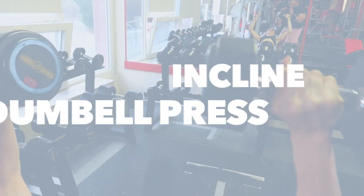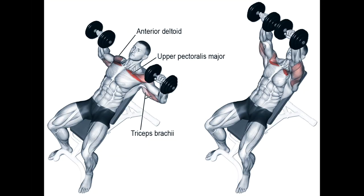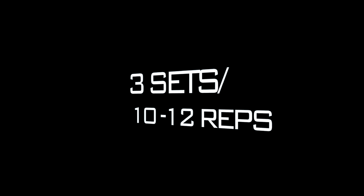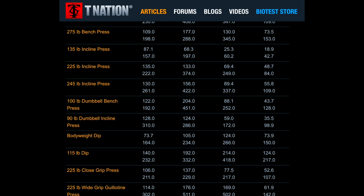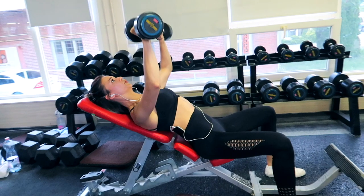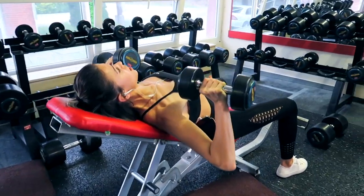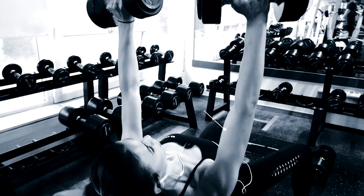The incline dumbbell press mainly emphasizes the upper part of your chest; the anterior shoulders and triceps are also involved. We're going to do 3 sets of 10-12 reps. An EMG study has shown that this is one of the best exercises to activate the clavicular head of your pec. The most important teaching point when performing this exercise is to move your arms together.